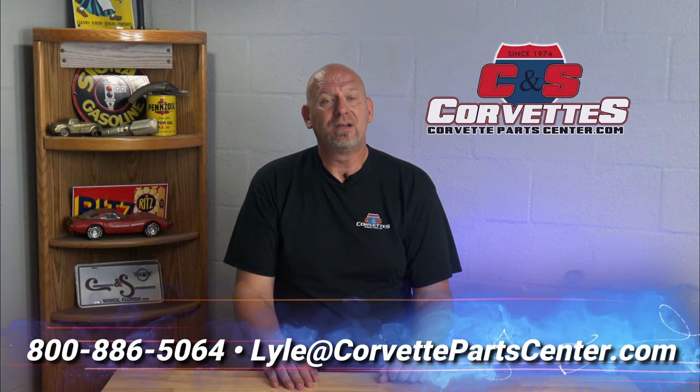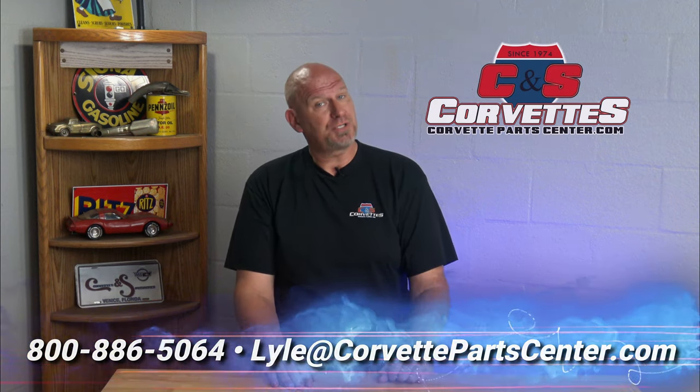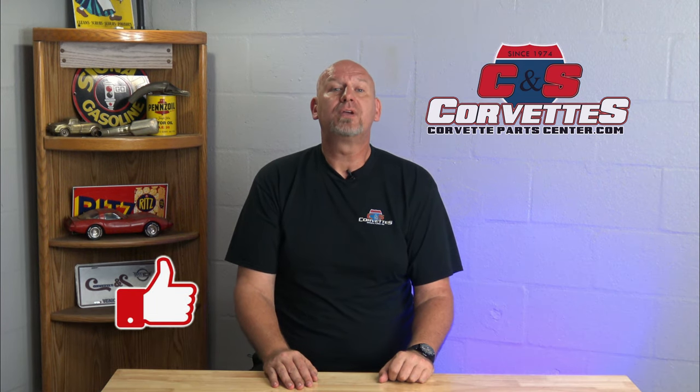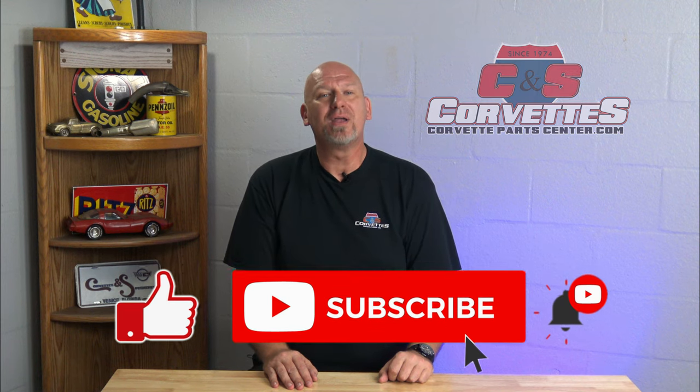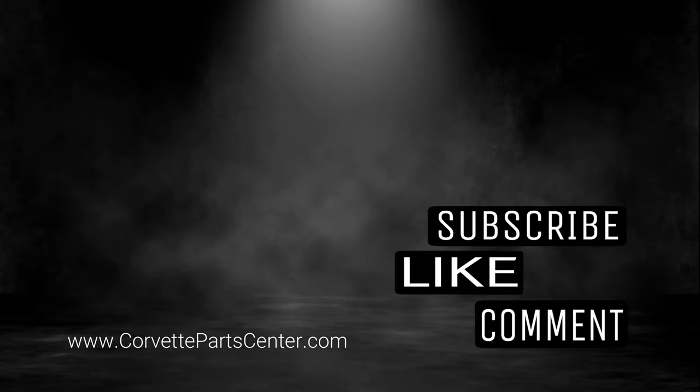So those are five things you should not do to help your car live a longer, happier, and healthier life. Please feel free to contact me at 800-886-5064 if you have questions about your C4. Don't forget to like and subscribe to our channel so we can continue to bring you content just like this. Have a great week, thank you, and I'll see you next time.